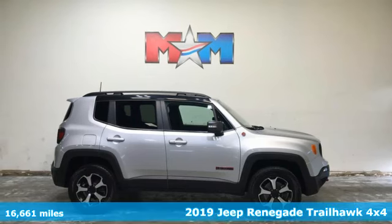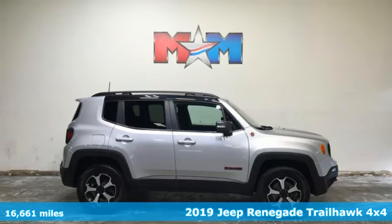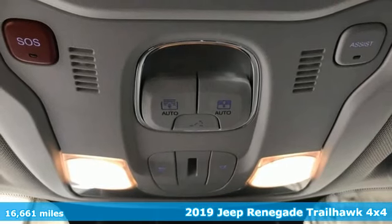It's a 2019 Jeep Renegade. Everywhere you want to go, anything you want to do, Jeep takes you there.